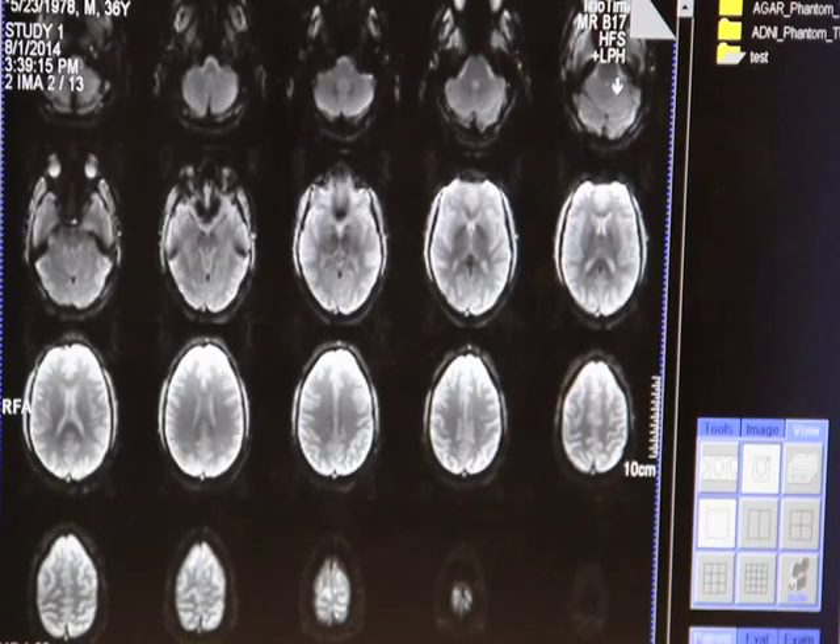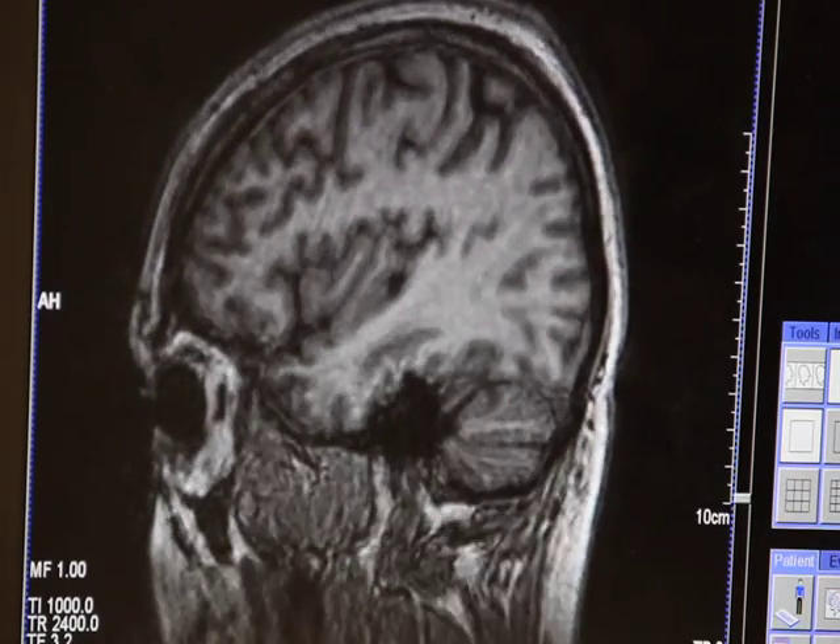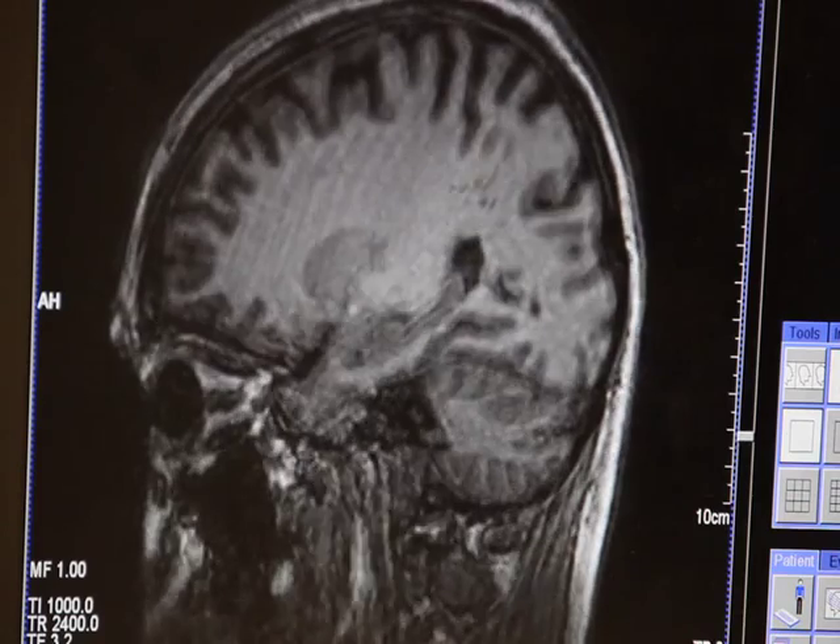They do that for five days straight. Then they again get a very similar MRI scan so that we can look at how their brain has changed over the course of stimulation, and they also get another test of memory.